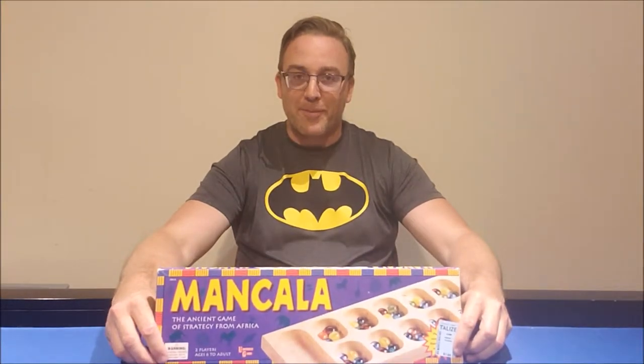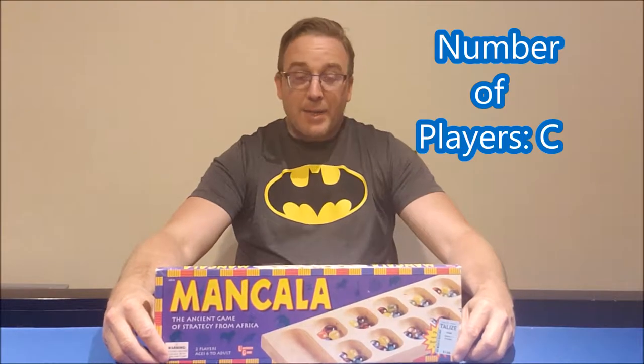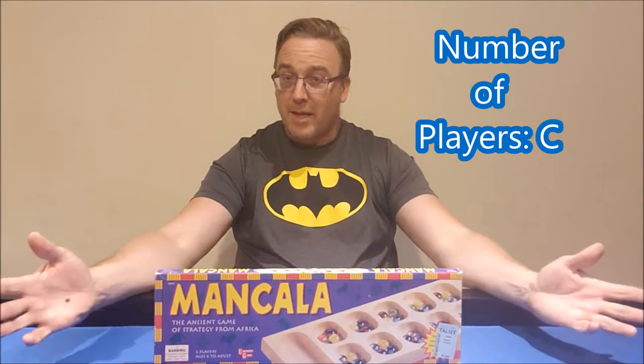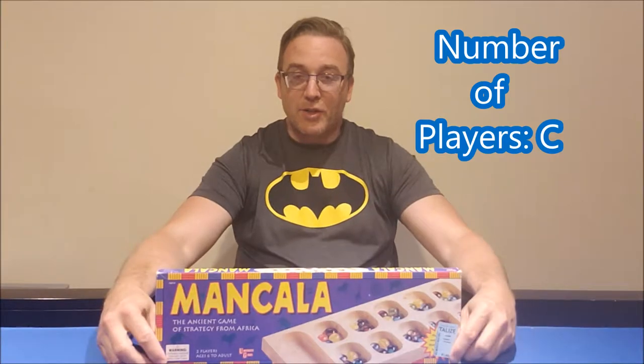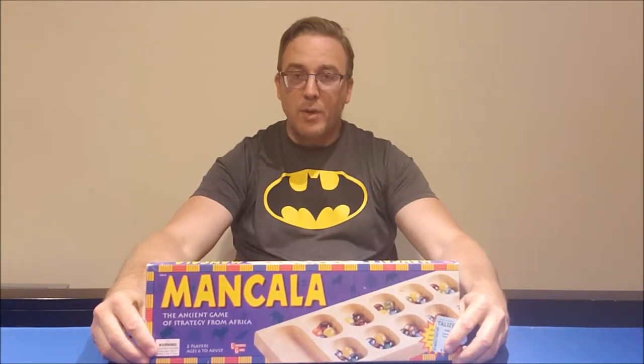Let's get right to the report card. Looking at the report card for Mancala, I'm going to give the number of players a C, because it's a two-player game. That's what we give two-player games here on this channel. For learning, I'm going to give it a C+, because it doesn't really have anything hardcore curricular that you can use as a teaching tool in the classroom.